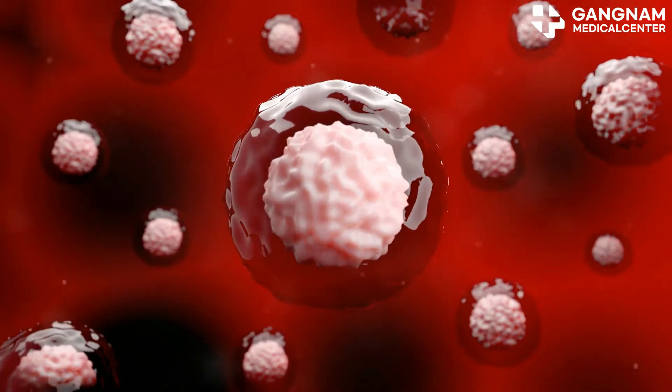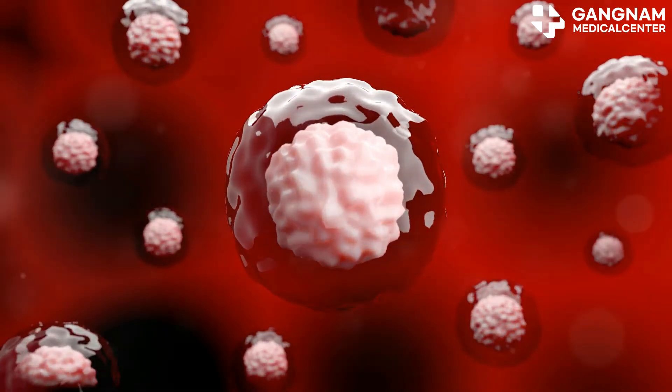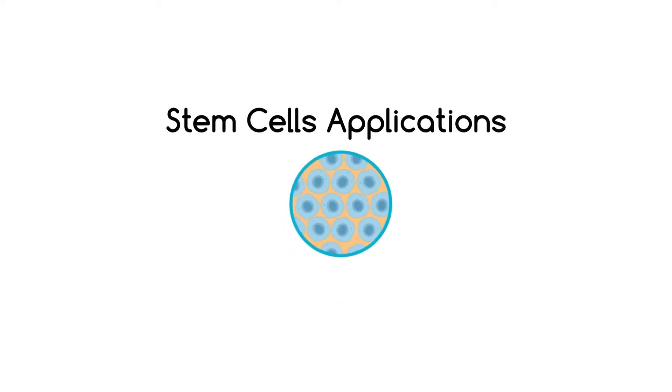But here's the good news: stem cell therapy has shown incredible promise in treating this condition. Stem cells can actually help regenerate those damaged nerve cells and restore their function.